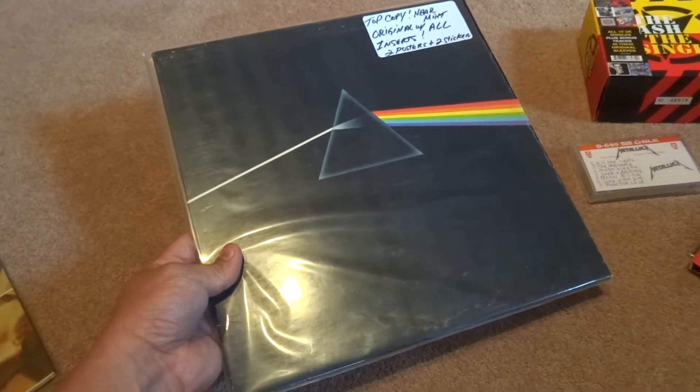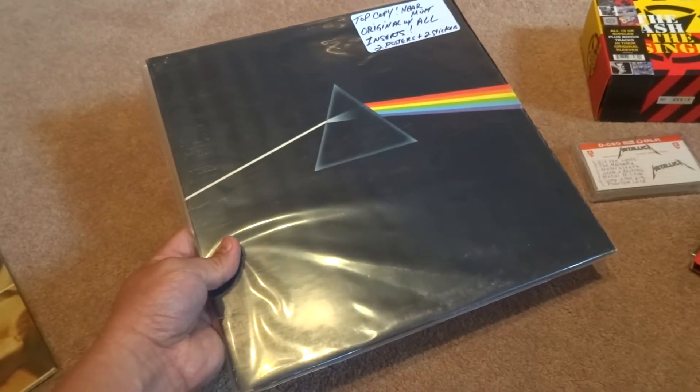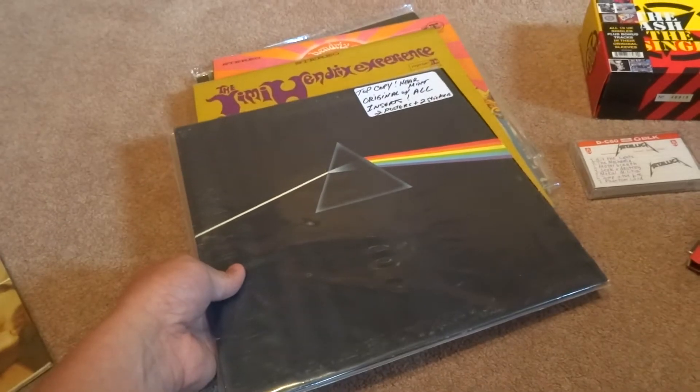The Dark Side of the Moon is complete with all the inserts, posters and stickers. It's very hard to find this one complete, and it's a little bit better if you find the UK version.